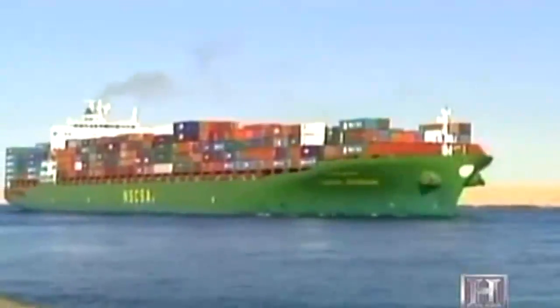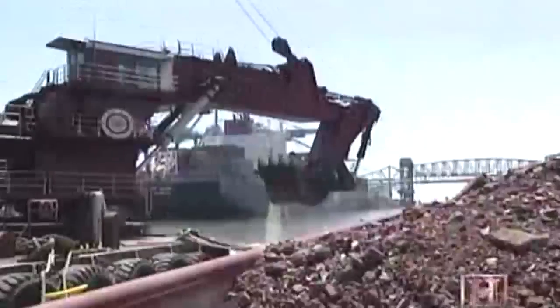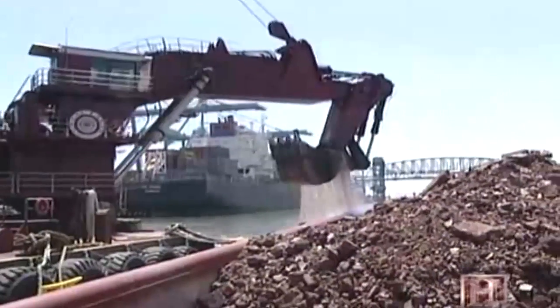Today's global economy relies on mammoth-sized vessels to move the world's cargo. Big ships need big water. And that means dredging. Big time.